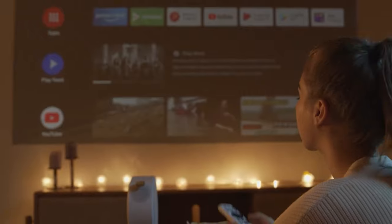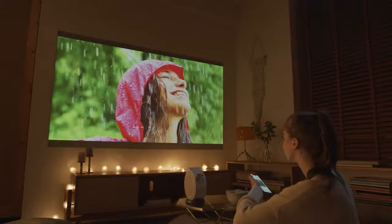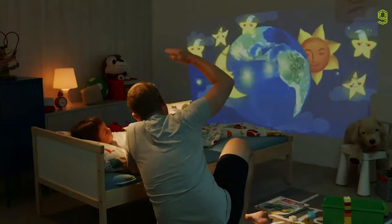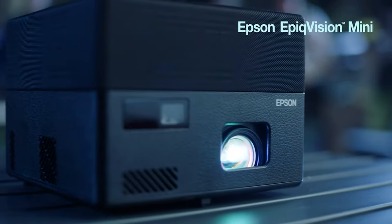They also offer a handful of connectivity options including Wi-Fi, HDMI, and Bluetooth, and they typically run on batteries. Many mini projectors can give you access to Netflix, Amazon Prime Video, Disney+, Hulu, and other streaming services without having to connect a streaming device or laptop.